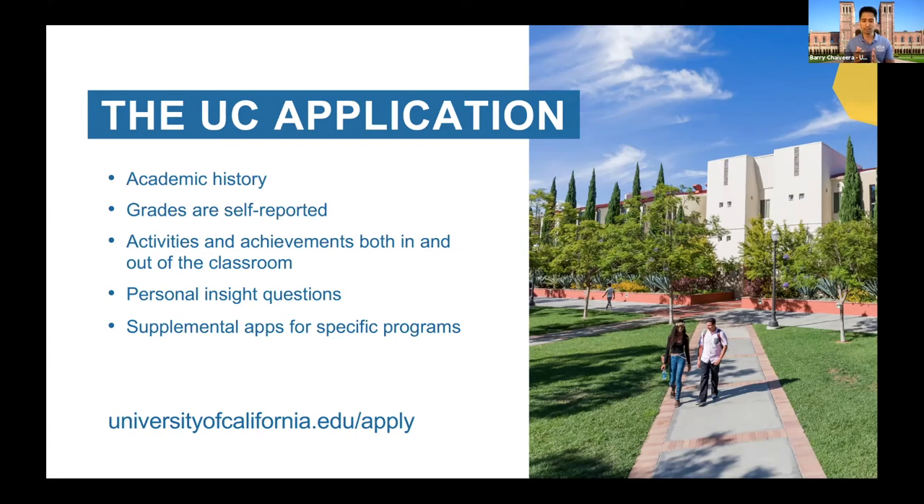We want to see that you've been trending upward. Even if you started high school poorly, we just want to see you keep going up — your grades, your involvement, your leadership, we hope everything is trending upward. Grades are self-reported — we don't want to see transcripts right now because we don't need to see the paperwork. We'll wait until after you're admitted and then ask you to send all of your official documents, including official transcripts.